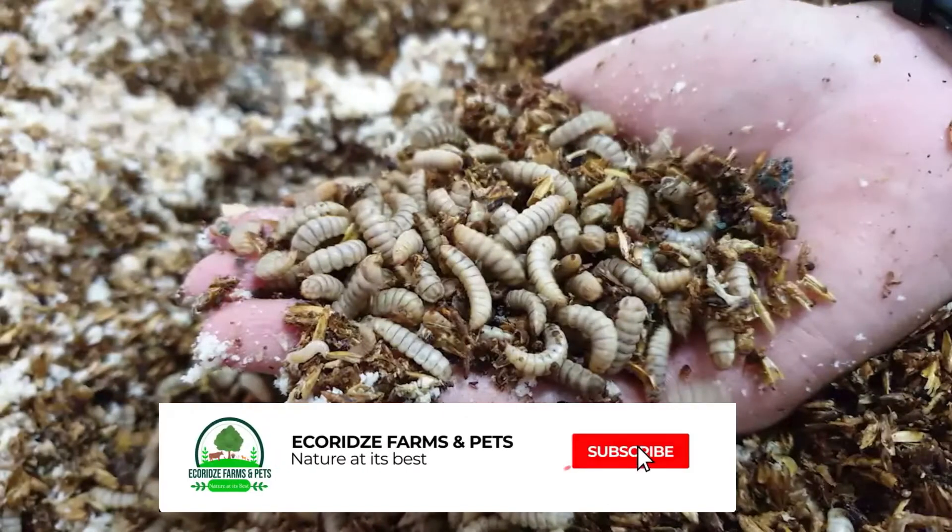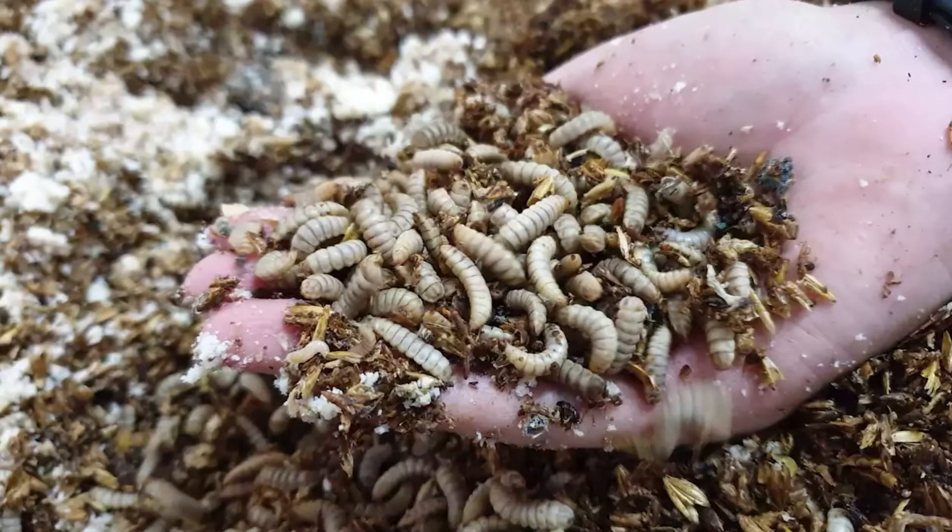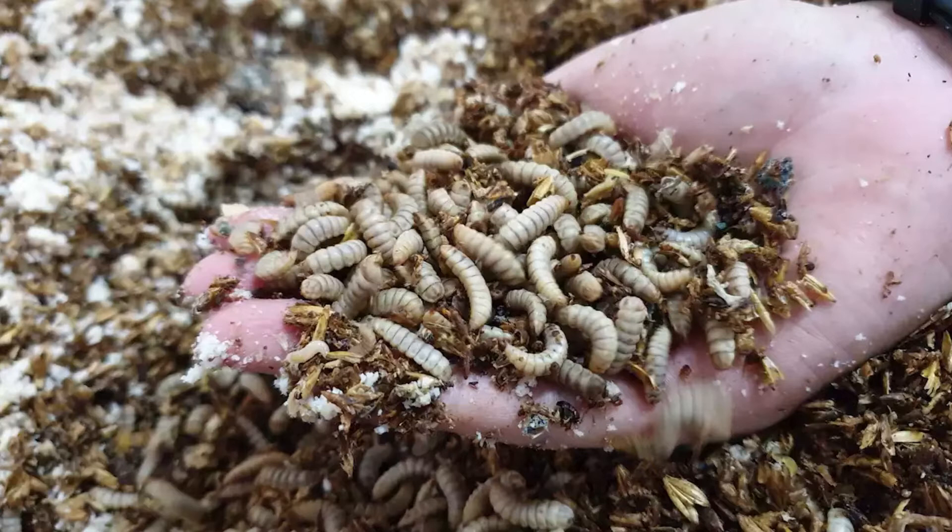Black soldier flies are scientifically known as Hermetia illucens. Black soldier fly larvae are scavengers and thrive on many kinds of decomposing organic matter, including algae, carrion, compost heaps, manure, mold, plant refuse, and every organic matter.